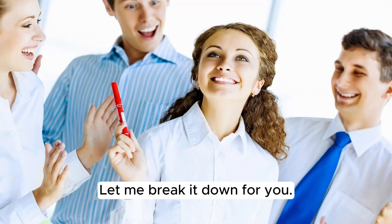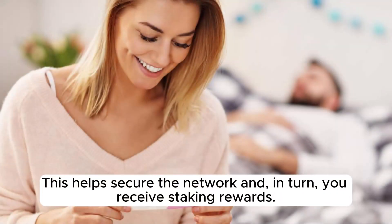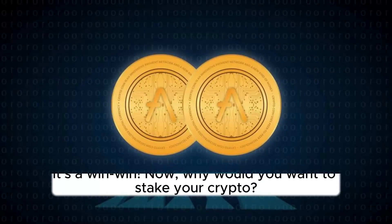Let me break it down for you. You choose a cryptocurrency that supports staking, transfer it to a compatible wallet, and then lock it up for a predetermined period. This helps secure the network, and in turn, you receive staking rewards. It's a win-win.